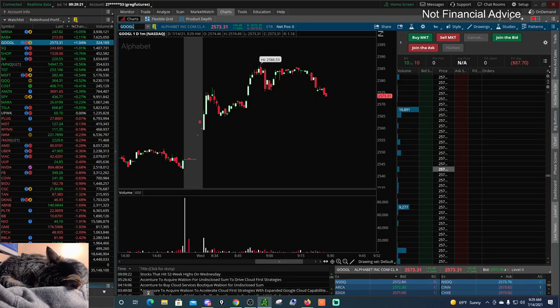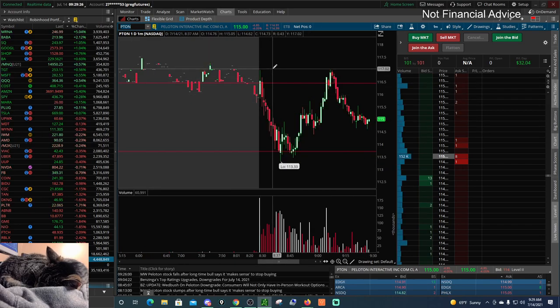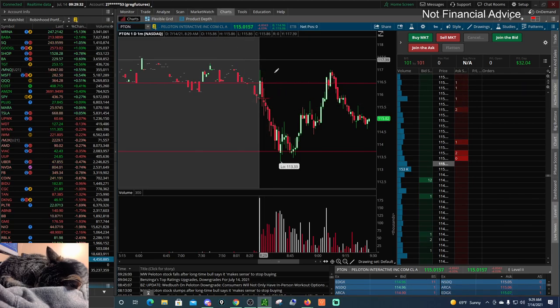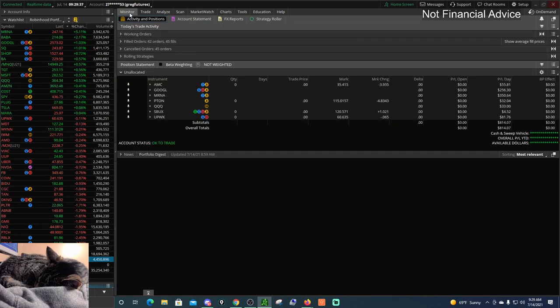We traded a PTON short this morning. Shorted in the morning, placed my stop above 117, shorted again. But then I gave up on the trade as we started to wick up — small little revenue trade on PTON. Look at that little V bounce, double top at the high of the day. Really interesting stuff.